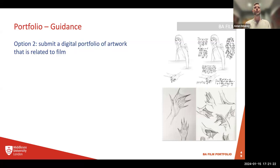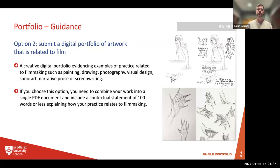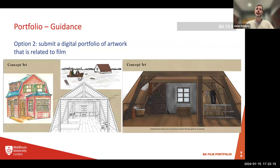Option two: a digital portfolio of artwork. A creative portfolio showcasing examples of practice related to filmmaking, such as painting, drawing, photography, visual design, sonic art, narrative, prose, or screenwriting. If you choose this option, combine your work into a single PDF document and include a contextual statement explaining how your practice relates to film. You could come from any discipline — if you've got photography or sketching, just explain how it relates to film. In the case of sonic art, attach a link by uploading it to SoundCloud or YouTube and include that link in the PDF.